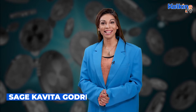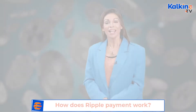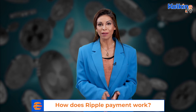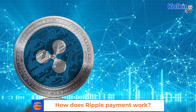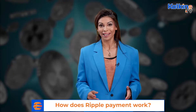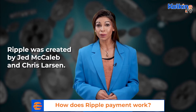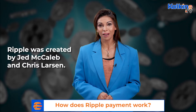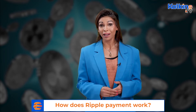How does Ripple payment work? The launch of Bitcoin in 2009 paved the way for the emergence of other cryptocurrencies into the markets. One such popular cryptocurrency gaining popularity among crypto users, apart from Bitcoin and Ethereum, is Ripple, which was created by Jed McCaleb and Chris Larson. In this report, we will understand what Ripple is and how it works.